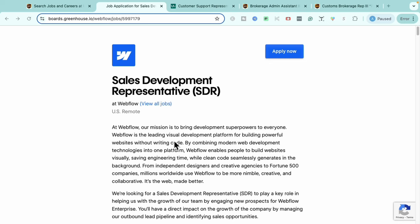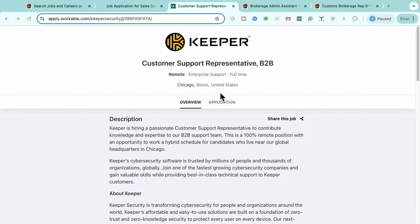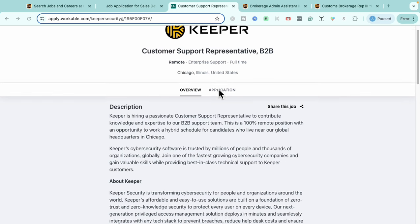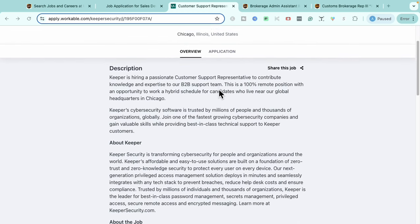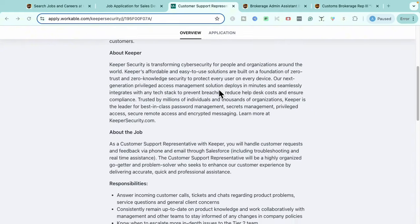Moving into our next role — this is with a company called Keeper. Keeper is a password security company, similar to LastPass, that helps you share passwords with family members while keeping them safe. Keeper is hiring for a Customer Support Representative role. This is a business-to-business role and it is a full-time remote position in the U.S.